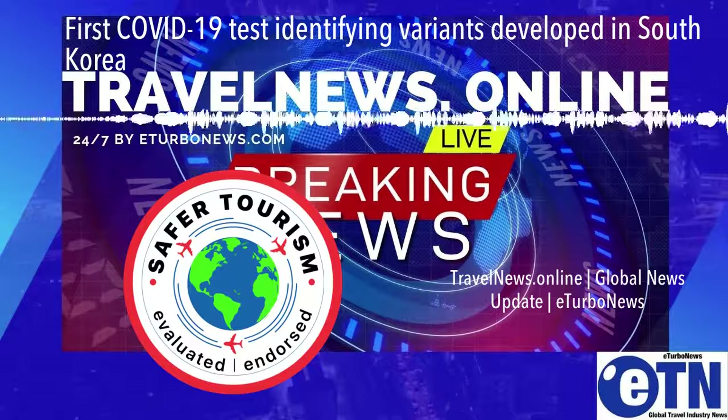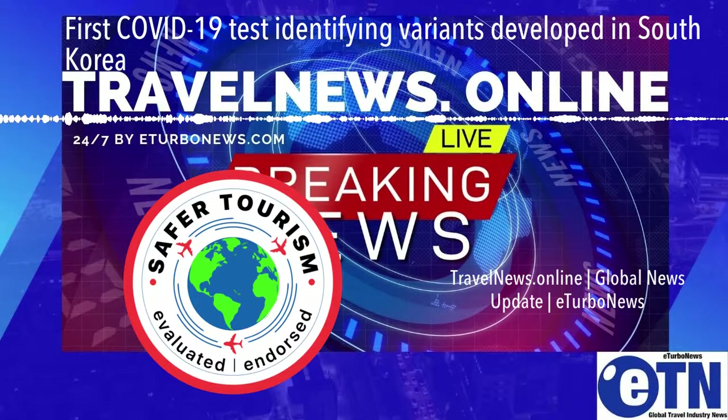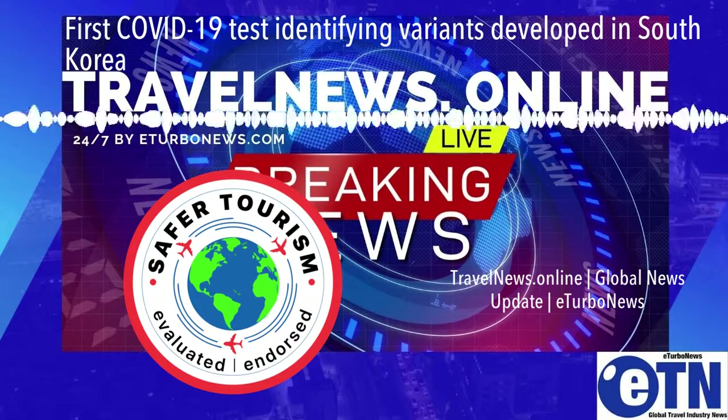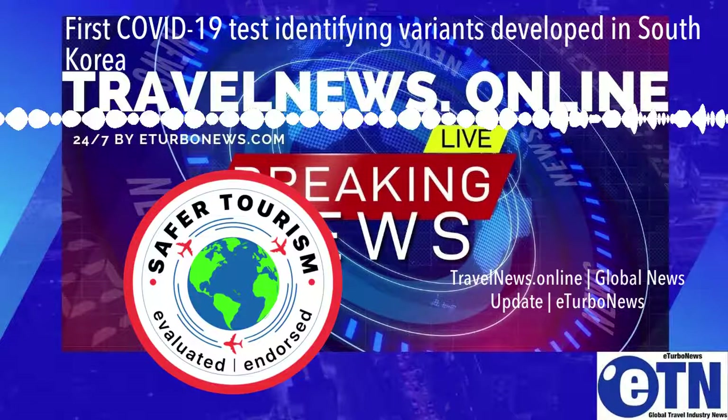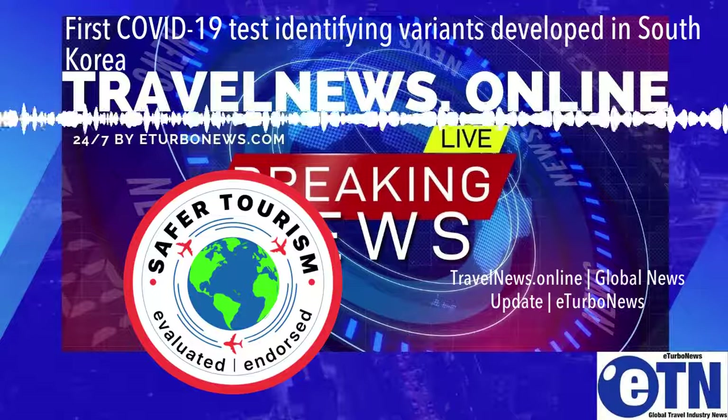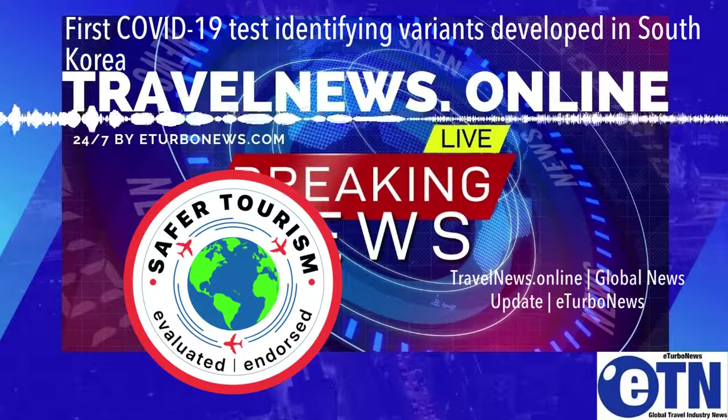The world's first COVID-19 diagnostic variant test, capable of screening COVID-19 and identifying multiple mutant variations in a single reaction, was developed by a South Korean biotechnology company.